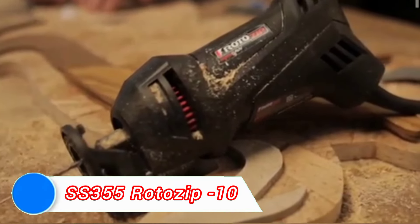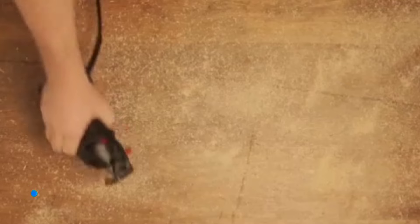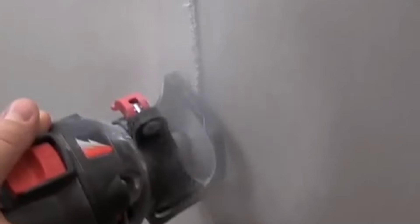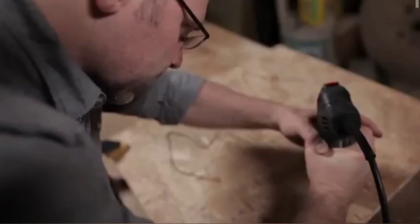Next on the list, the Roto-Zip SS-355-10 spiral saw is perfect for users who need precise, versatile cutting solutions across multiple materials. This tool is especially popular with remodelers, drywall installers, and contractors who value its ability to cut through drywall.